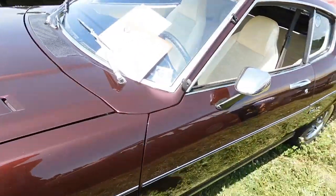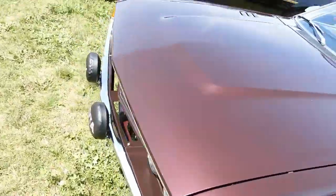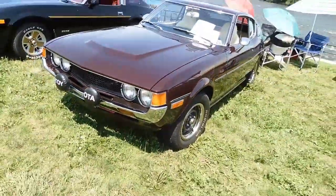'77. That's surprising because it doesn't have the big bumpers. How the hell did they get away with that, or was the bumper changed?